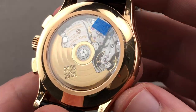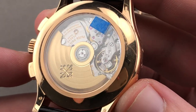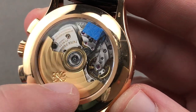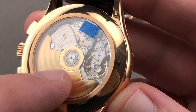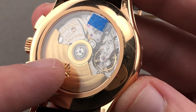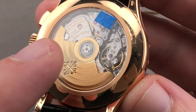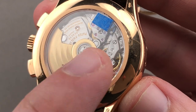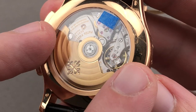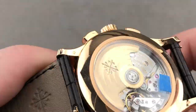Rolling the watch over, we have caliber CH 28-520, originally debuting on the Nautilus chronograph 5960 in 2006. It's a unidirectional winder with high-efficiency ceramic rotor bearings, a 45 to 55-hour power reserve, beats at 8 beats per second, adjusted in six positions, has an anti-magnetic silicon hairspring, and a free-sprung GyroMax-style balance. From the factory, this watch is rated to perform no worse than minus three to plus two seconds per day.